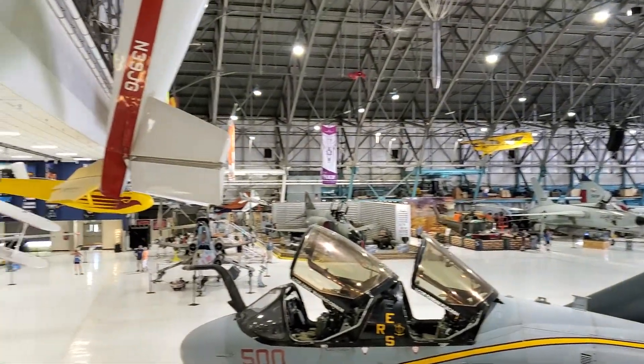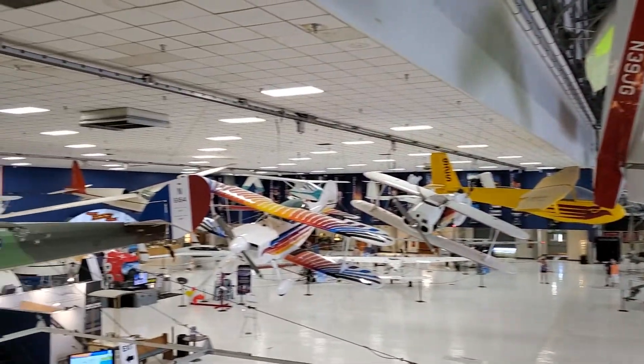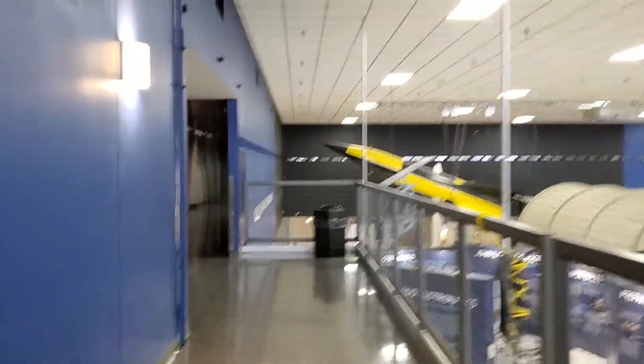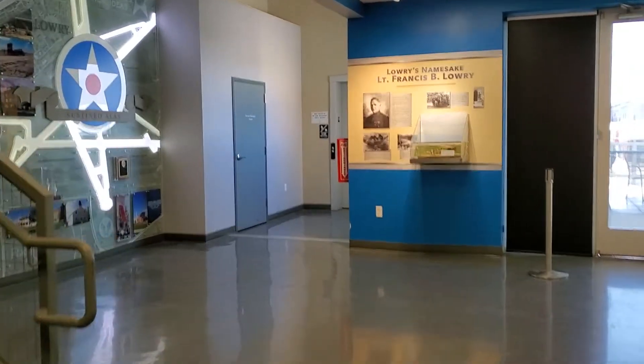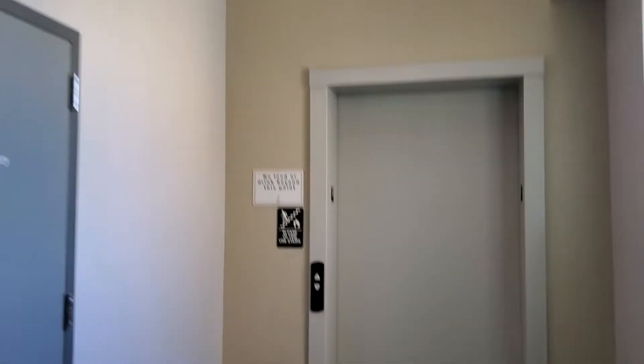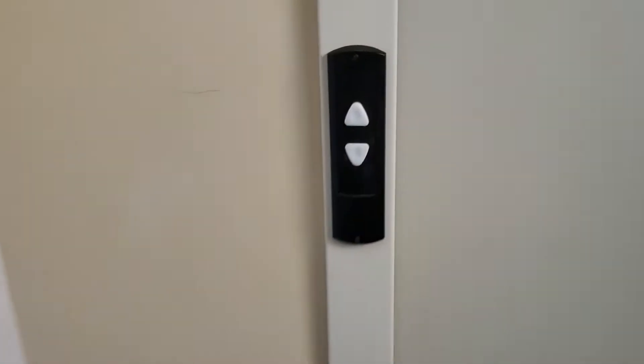We are at the Wings Over the Rockies Air and Space Museum here in Denver, Colorado. Here for my 20th birthday today, and over here is an elevator. It's a 334 ring from 2011.